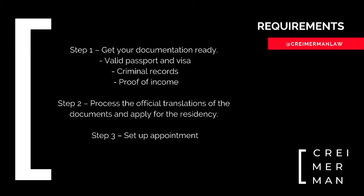Step three is the easiest of them all — all you have to do is wait. The Ministry of Foreign Affairs will call you to set up an appointment as soon as they're ready, and they'll give you a transitory residency until the passive income or rentista residency is processed, which can take up to six months after the appointment.